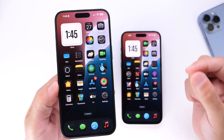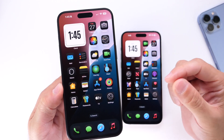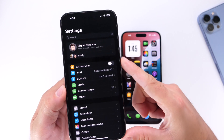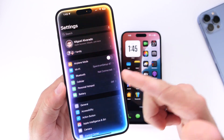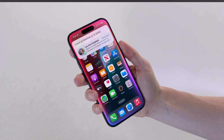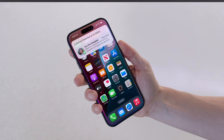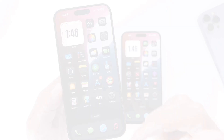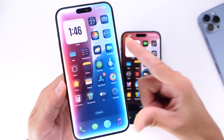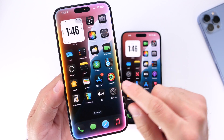I want to start with Siri because it's one of the most confusing ones this year. You've probably heard Apple talk about the new Siri 2.0 with Apple Intelligence — the new UI as you see here — and many users are looking forward to it. However, the new Siri with on-screen awareness, more contextual awareness, and the new Siri UI will not be coming to all iPhones.